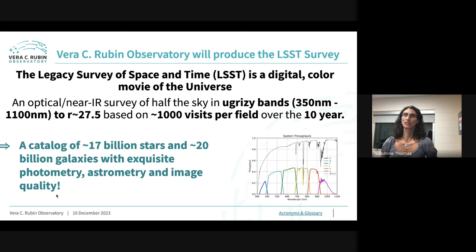The Vera Rubin Observatory will produce the LSST survey. LSST stands for Legacy Survey of Space and Time — it was previously the name of the observatory itself as the Large Synoptic Survey Telescope. The actual data product is a digital movie of the universe. We're going to take an image every three to four nights of the southern sky for 10 years, giving about 800 to 1,000 images per field combining six different filters from 350 nm to about 1,100 nm.